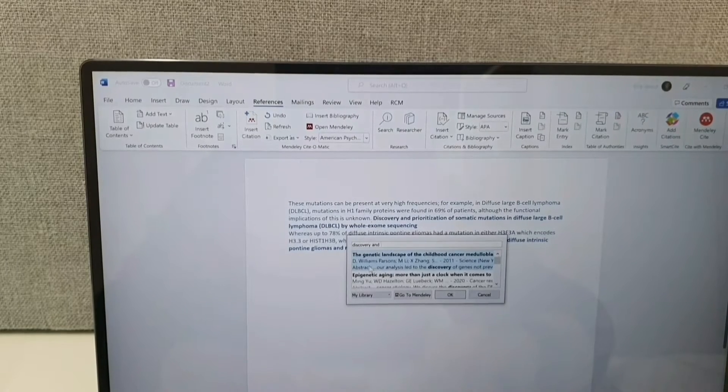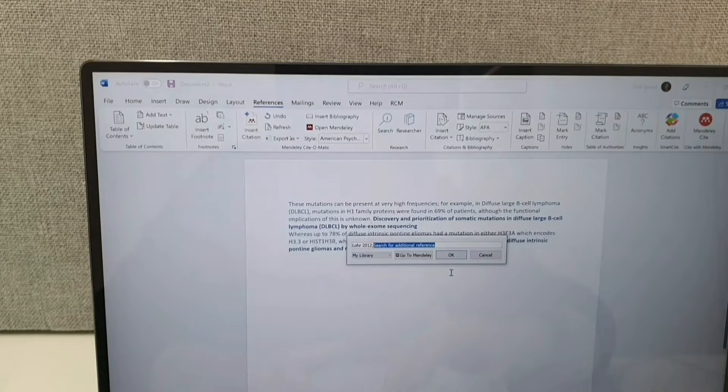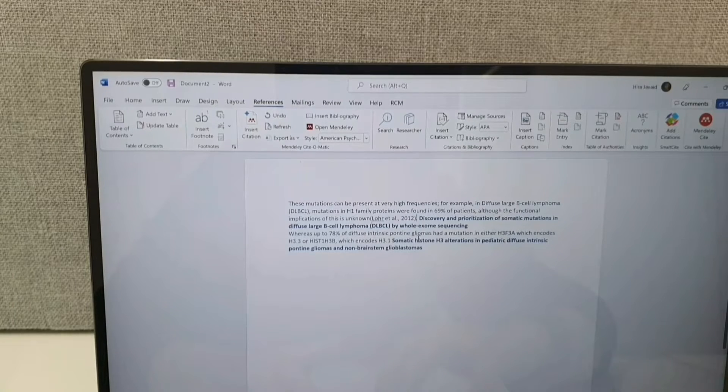Then I look for the study using the title on the Mendeley plugin in Microsoft Word, and I cite it straight away.